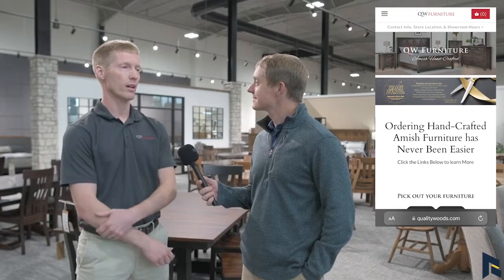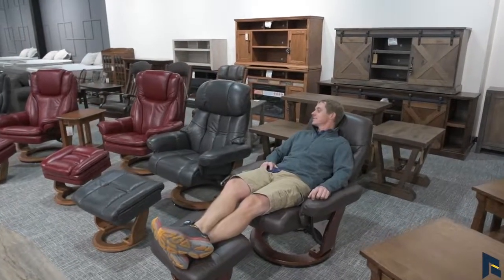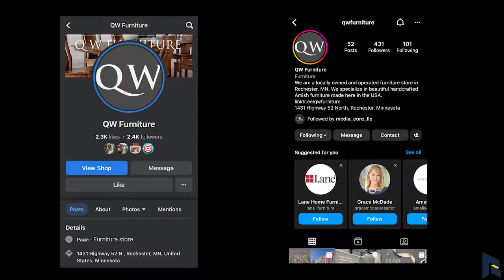Colin, what are your hours, when are you open, and how can people find out more about your brand online? Our website is qualitywoods.com and we are here Monday through Saturday, 10 to 6. Awesome, congratulations on your new location — it's beautiful in here. Yeah, thank you. You bet.